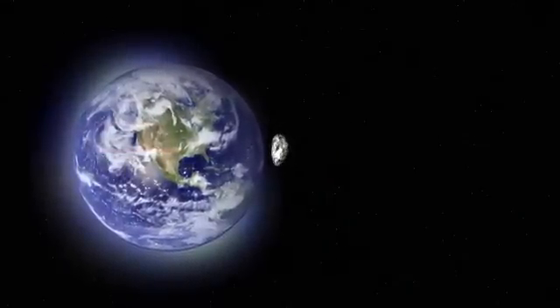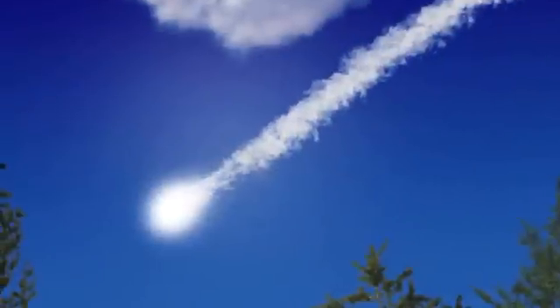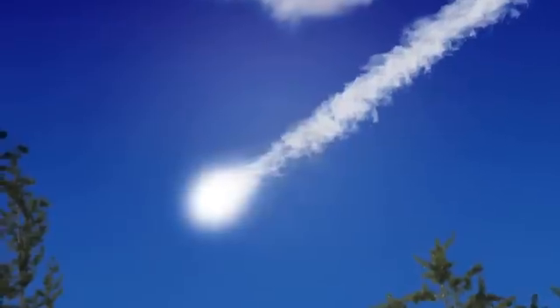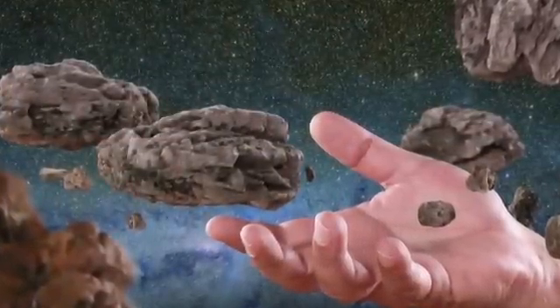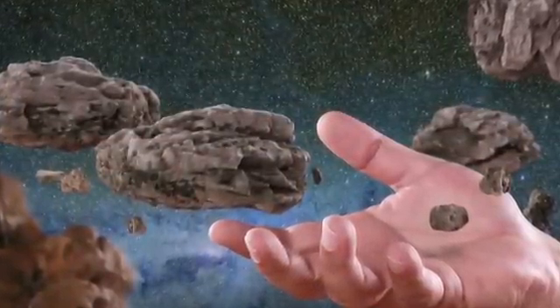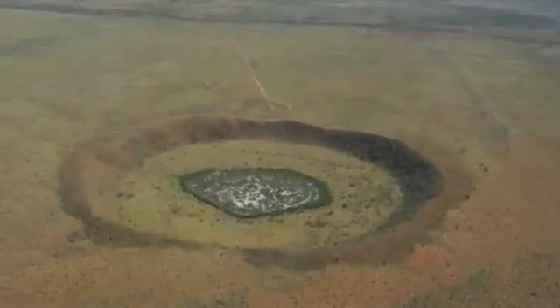Not all meteors completely burn up in the Earth's atmosphere. Meteorites result from larger meteors that survive the journey through the Earth's atmosphere and strike our surface. It is estimated that about 500 meteorites ranging in size from a marble to a basketball reach the surface each year. In rare occasions, a meteorite is large enough to leave an impact crater.